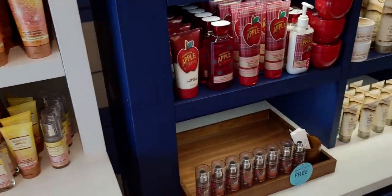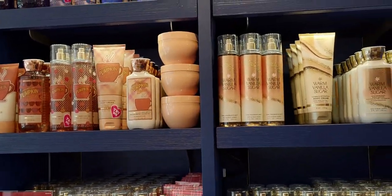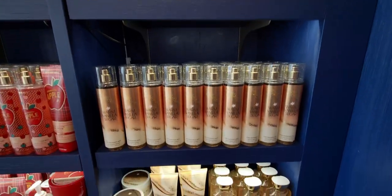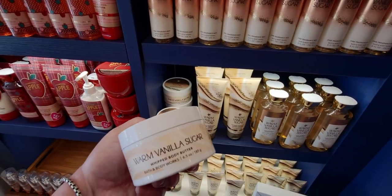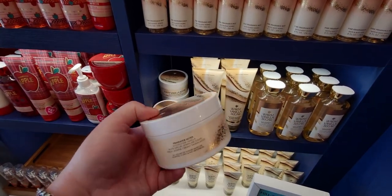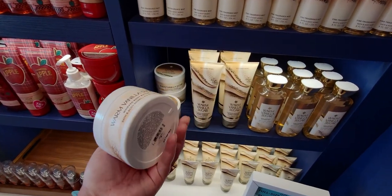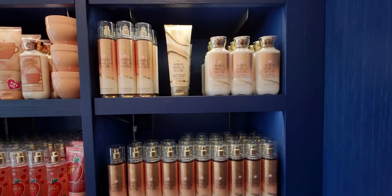Heading over here, I'm going to show you some more of the new items. The Halloween tree is in store — I can't wait to show you that. Here we have Warm Vanilla Sugar. I really, really want this whipped body butter in Warm Vanilla Sugar, so I'm hoping for a sale on the body butter. I already have a lot of body butter, that's why I'm not getting it at the moment.